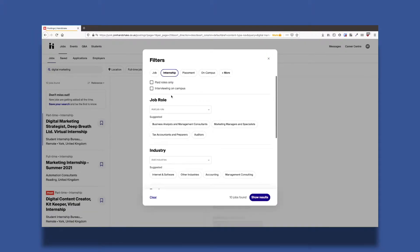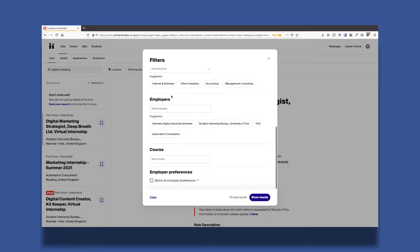You can search by location — you can just look for jobs on campus. You can also narrow down by industry type to find exactly what you're looking for.